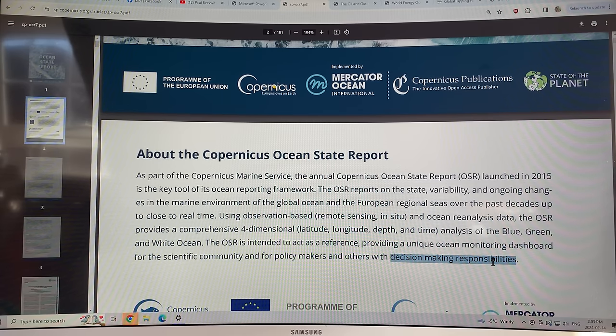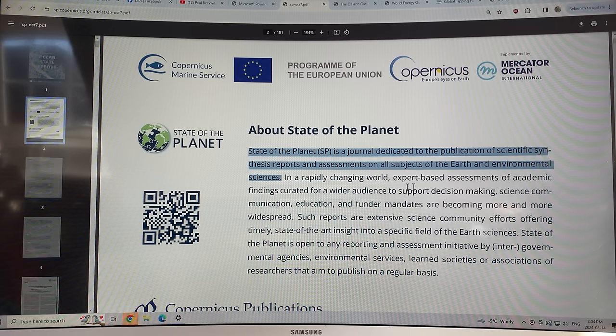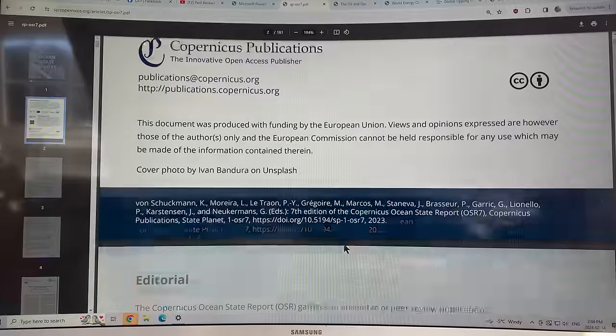It documents changes over time in the state of the oceans and the planet. The State of the Planet is a journal dedicated to scientific reports and assessments on all subjects of earth and environmental science. In a rapidly changing world, expert-based assessments of academic findings are curated for a wider audience to support decision making, science communication, education, and funding mandates. The IPCC reports are too infrequent, so this is an attempt to fill in the gaps with an ongoing yearly report focused on the oceans.